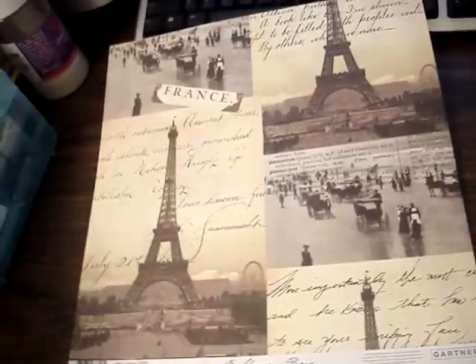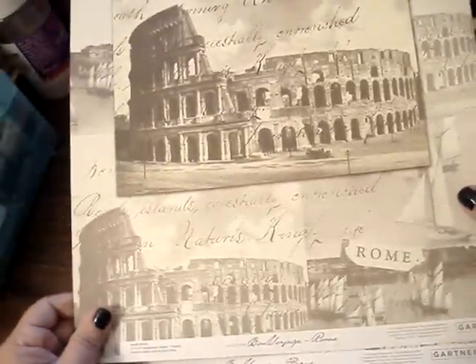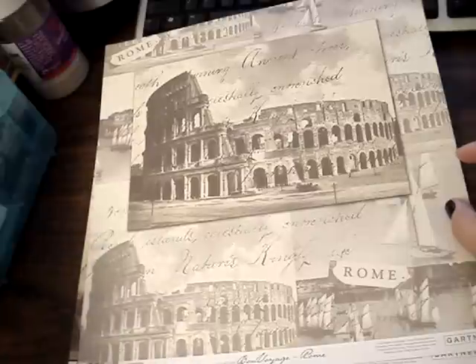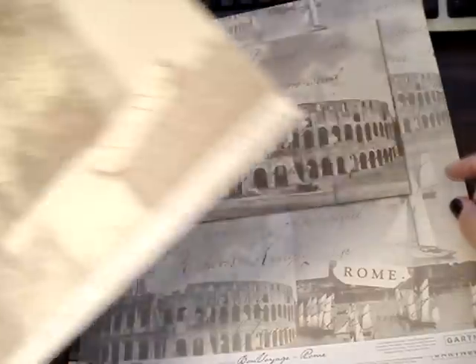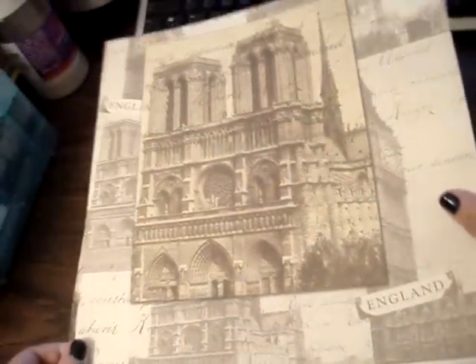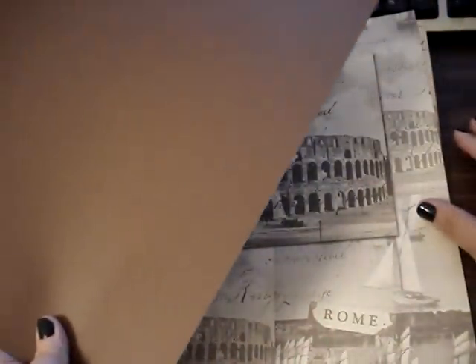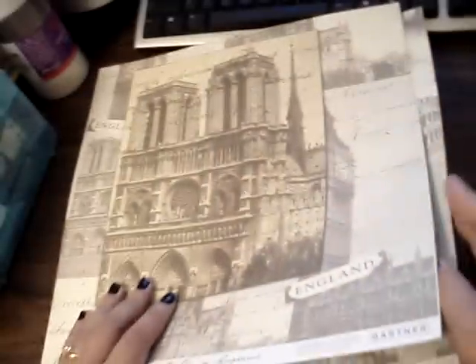And then I got this one — it's also from the Bon Voyage Rome, this is actually Rome. And then this one is England. Really pretty. And they're double-sided too, so there's another color on the back. That one's brown, and the Rome one is also brown.